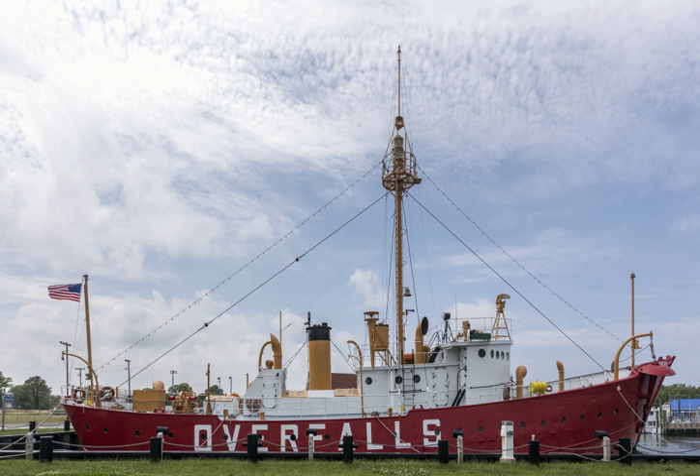1958–1962, Cross Rip, Massachusetts. 1962–1972, Boston, Massachusetts. Unlike most U.S. lightships, WAL 539 remained on station during World War II.